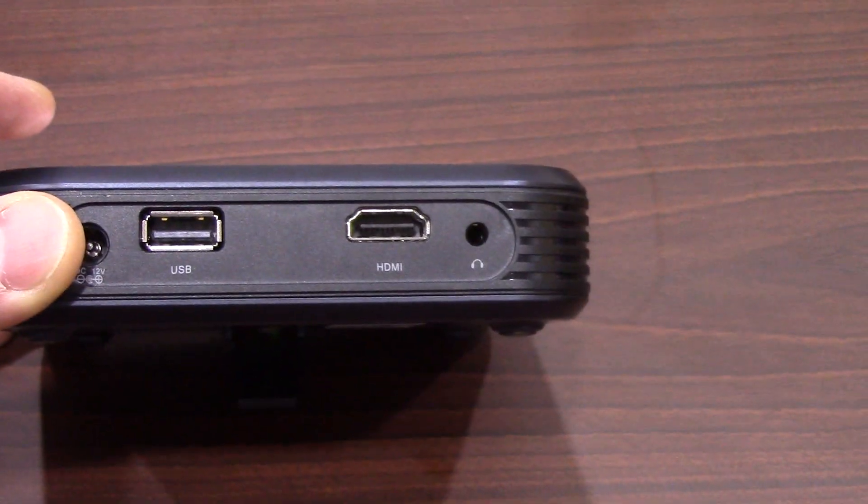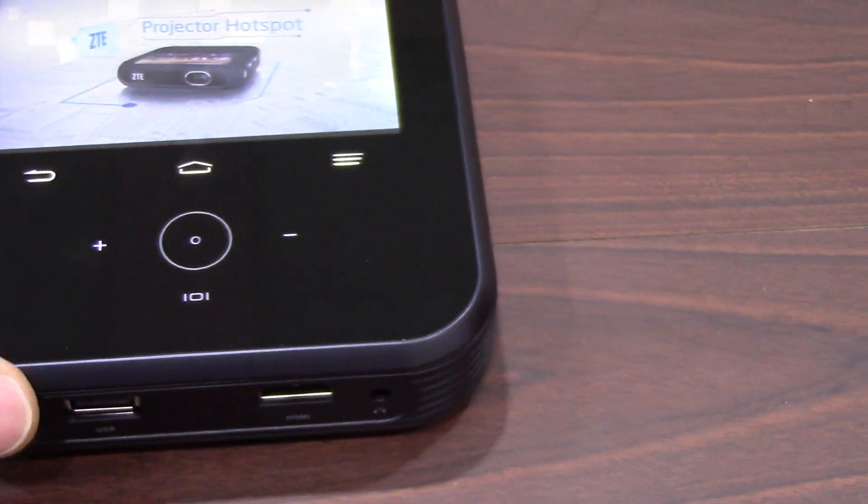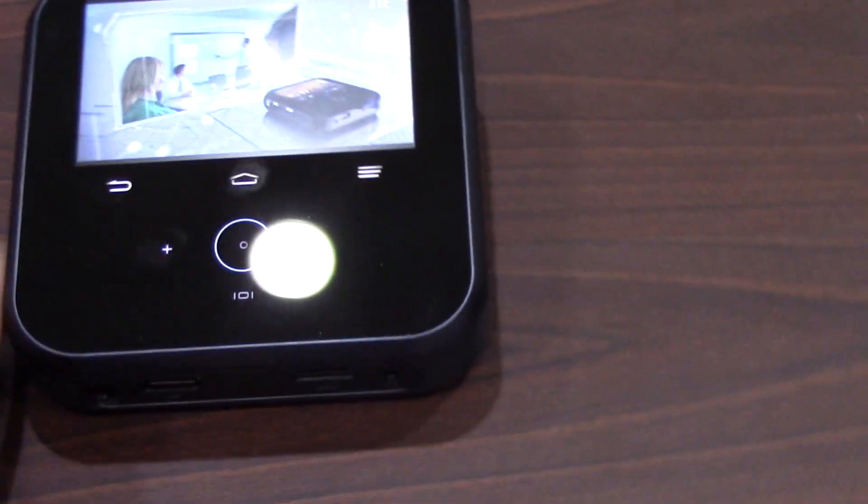If you look on the back, there are many different types of ports — USB, HDMI, and a 3.5mm headphone jack that you can use to input and play back content. There's also a kickstand on the bottom that you can use to set it up just like you would any other projector.